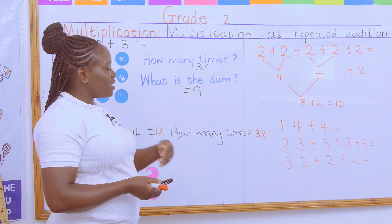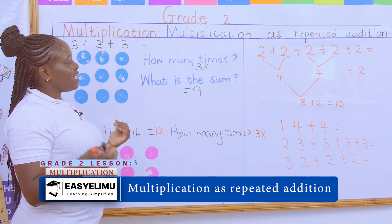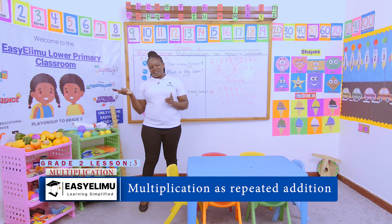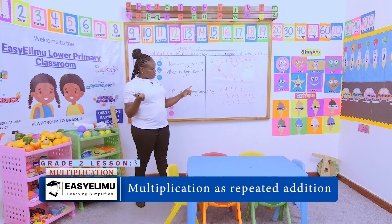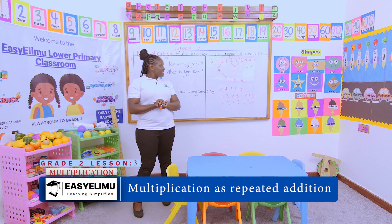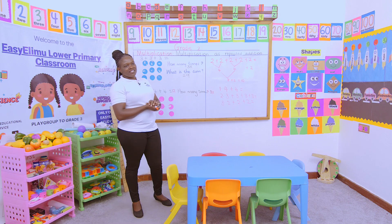We are adding three to what you already have, then adding on the next three — that is basically what multiplication is. Any questions? Copy your homework first in your books, then you can go out to the field. I hope nobody still struggles with multiplication. It was nice having you around, and I hope I'll see you in the next lesson. Thank you!